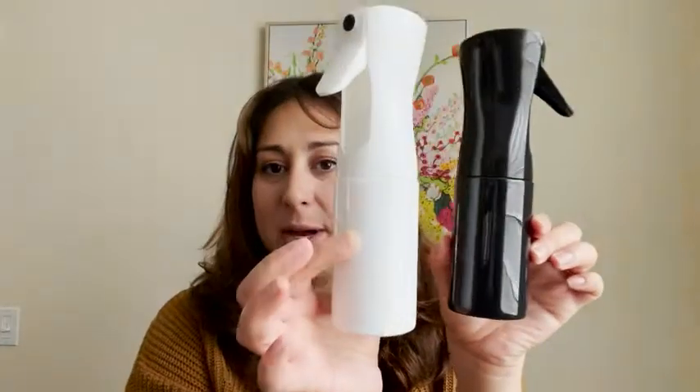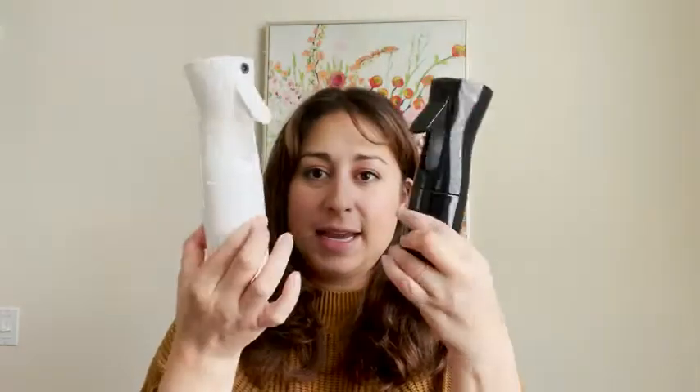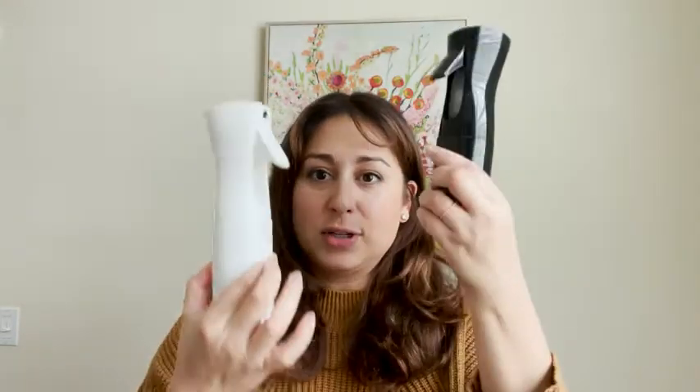I love these and the fact that it came with two for the price I thought was really great, and you don't really need anything bigger than this. This is the perfect size and the fact that they're two different colors helps me keep track of which one is where, and I keep one in each bathroom.